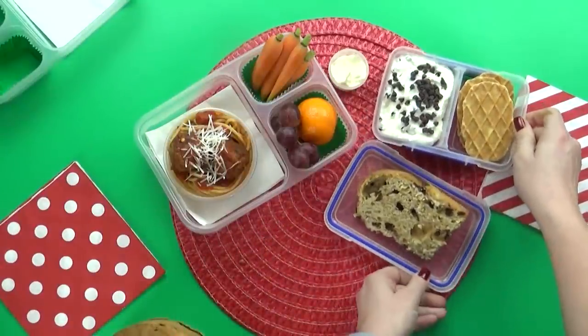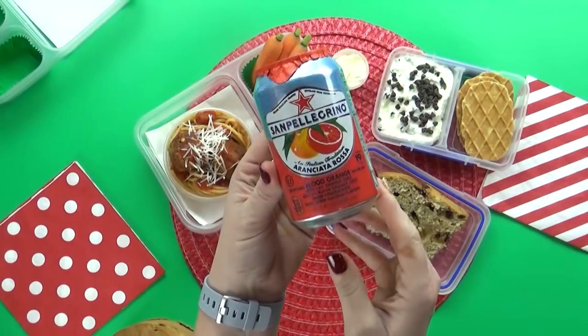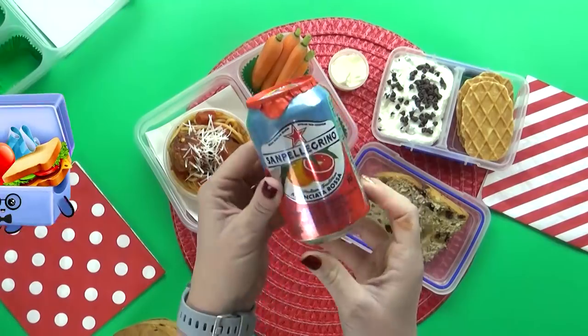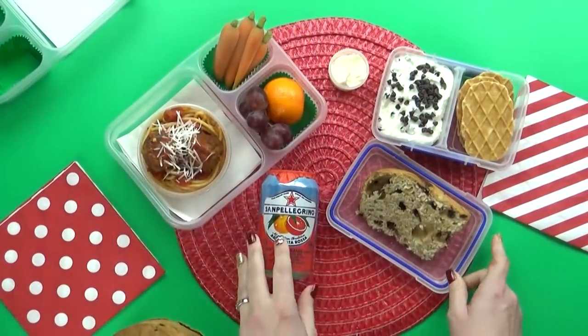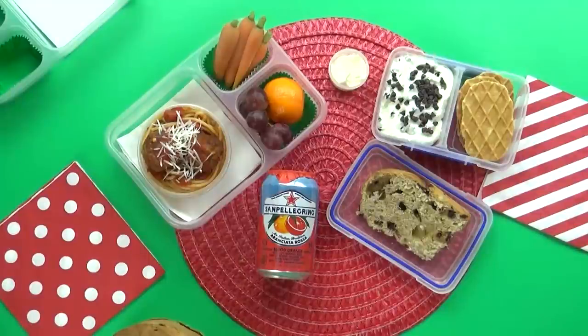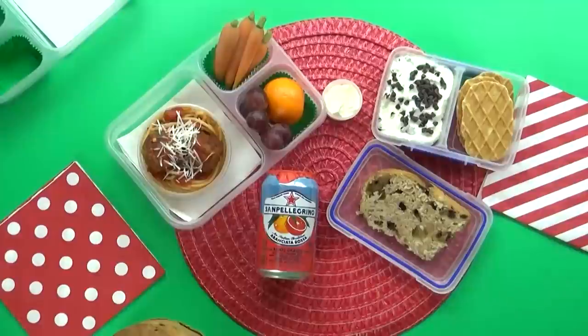Let me know in the comments down below if you've ever tried panettone before. And then last but not least, I am gonna throw in a special drink, which is an Italian soda. These are quite easy to find here in America and they come in lots of different flavors. I just picked the blood orange because that sounded really good. What was your favorite thing in today's lunch?